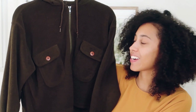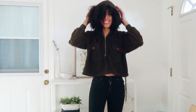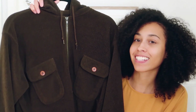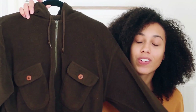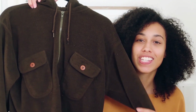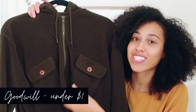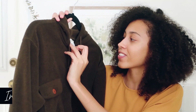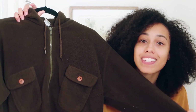My first favorite thrift find from 2019 is this cropped hoodie right here. I love it so much — it's a really pretty olive green color with brown buttons, a little hoodie, and it's a fleece material. It is so warm and comfy. I usually wear it with high-waisted black pants. I wore this pretty much every single day when I was in Vegas. It's comfy, cozy, and cute. I got it from the Goodwill Clearance Center for less than a dollar. It's by the brand International Concepts.